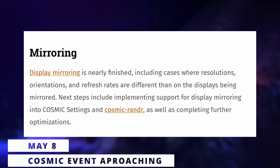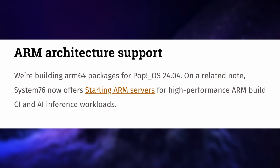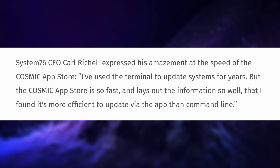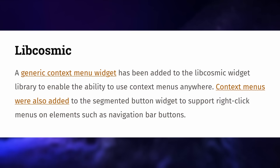We have more news about the Cosmic Desktop. Their developers have now almost finished implementing display mirroring, which apparently also supports cases where the resolution, orientation, or refresh rates are different between your displays. System76 is also building ARM64 variants of their packages, and their brand new app store is now completed apart from some minor UX issues — although it just looks like any other app store. It's apparently really fast though; they say they found it more efficient than using the command line. The file manager gained integration with GNOME's virtual file system, and the login manager is now done as well.